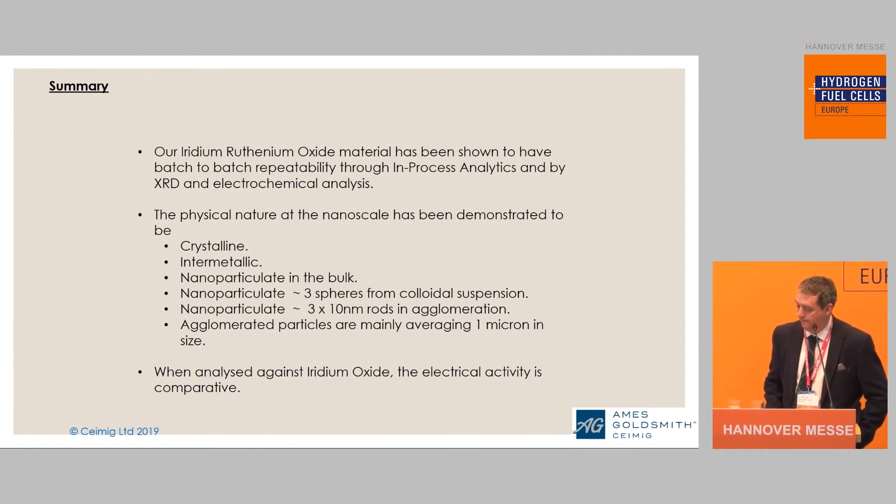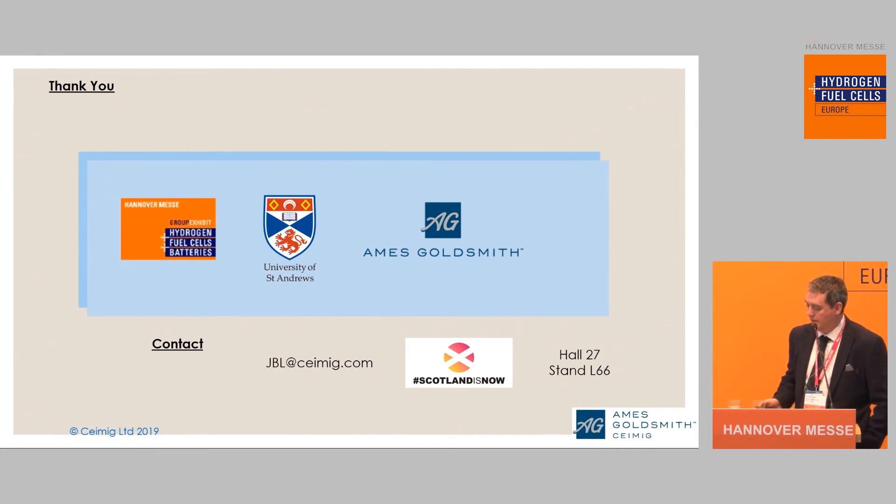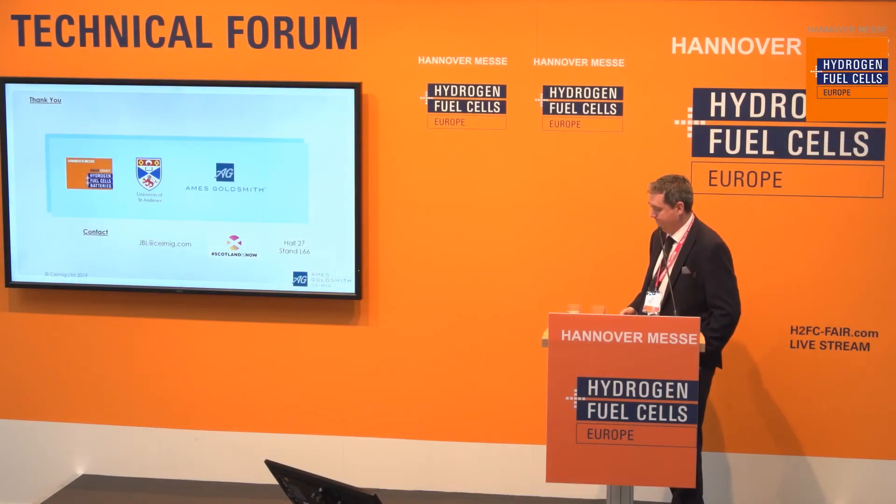Just to summarize: the material that we are making has been shown to be crystalline, truly intermetallic, truly nanoparticulate in the bulk — not just one or two nice off-cuts of the material — and we have very good control in our agglomeration. I'd like to thank the Hannover Messe for allowing me the chance to present, the University of St Andrews for some of the analysis work, and our parent company Ames Goldsmith. If you'd like to contact us, we are exhibiting at the Scotland Is Now stand at L66. Thank you.